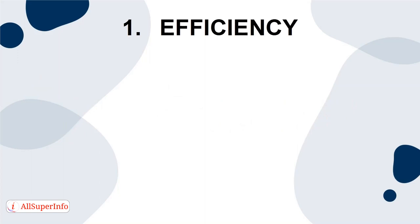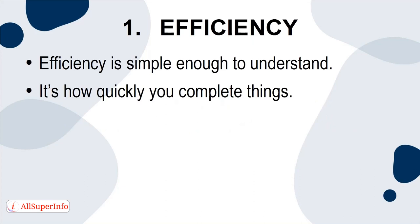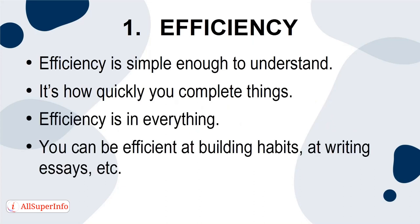1. Efficiency. Efficiency is simple enough to understand — it's how quickly you complete things. Efficiency is in everything. You can be efficient at building habits, at writing essays, etc. By tracking your efficiency, you're tracking how fast you work.